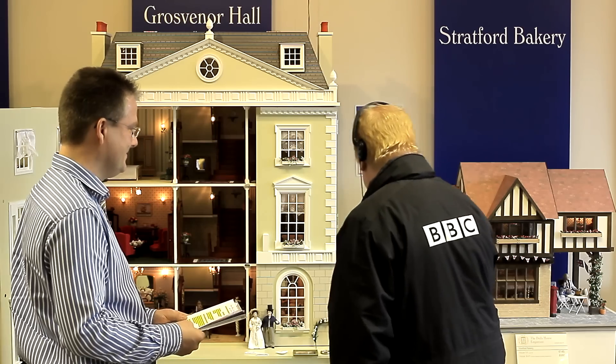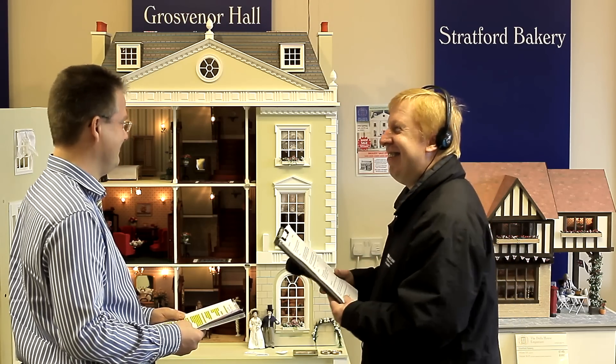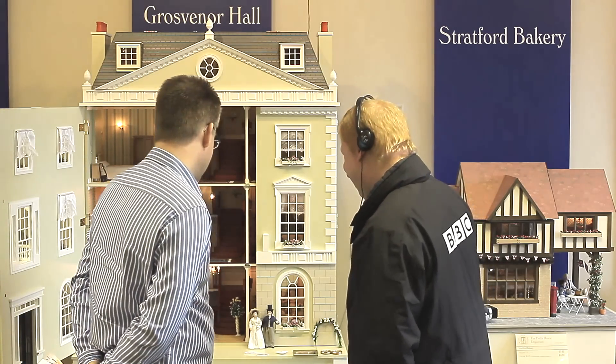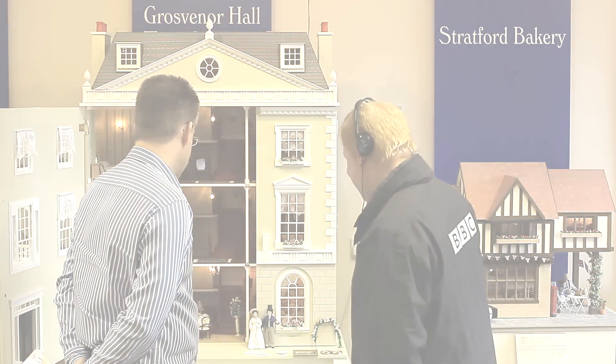Brilliant stuff. Nigel Cash there talking to Patrick Astle from the Dolls' House Emporium in Codna. And of course, in celebration of the 200th anniversary of Jane Austen's Pride and Prejudice, which was yesterday - the official anniversary.